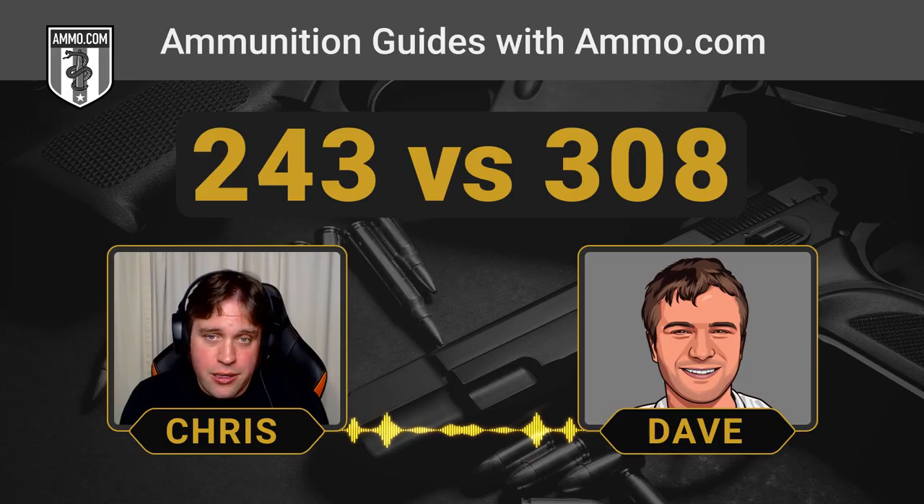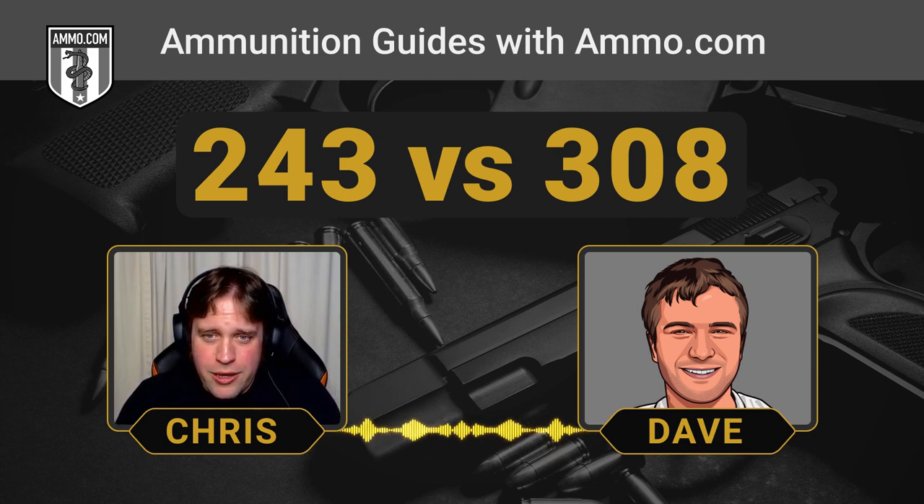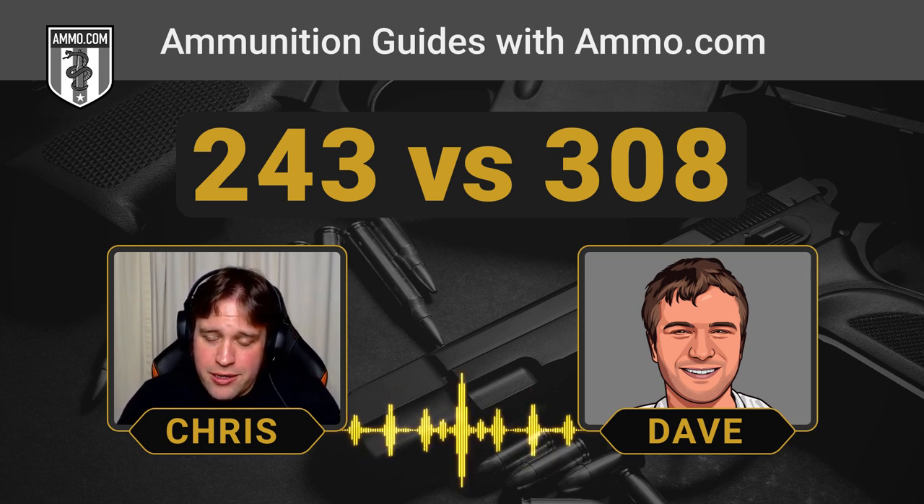Does it offer more power than a .223? Yeah, probably — it's a bigger bullet, it's going to hit harder. But I just don't know if they can justify the cost. I'm sure the taxpayers could summon up another trillion dollars for that kind of project, but let's not give them any ideas. They didn't hear it from us.